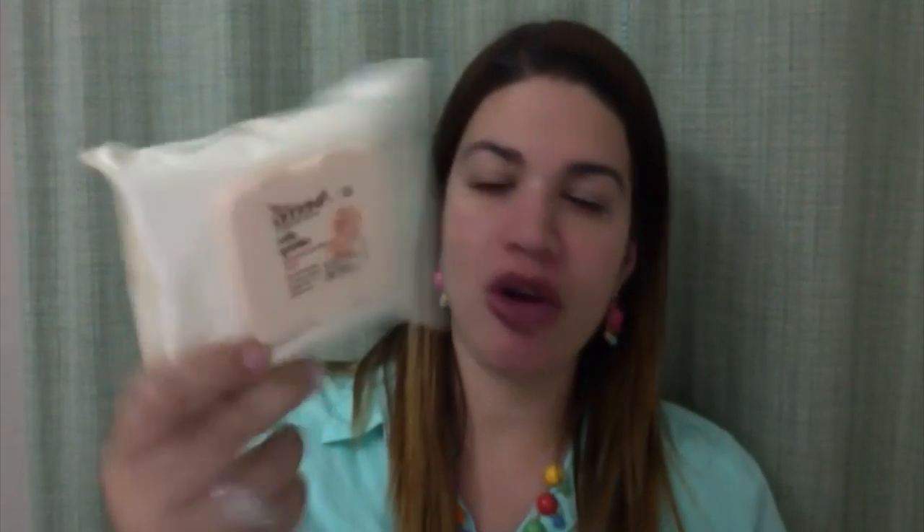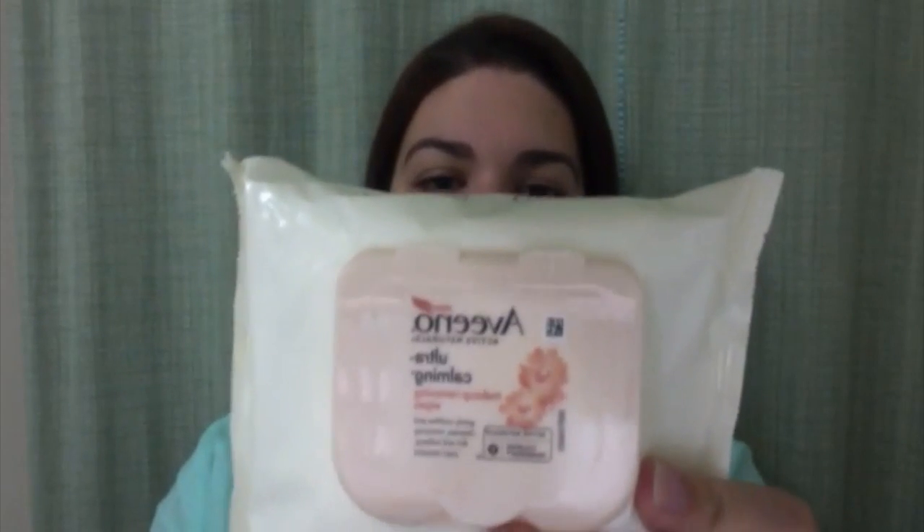I'm going to start off with my Aveeno Ultra Calming makeup remover wipes. You guys know I had these in my recent empties video and I totally love them. They gently soothe and cleanse, removing dirt and makeup, even mascara. They remove makeup effectively — not totally saturated, not totally dry — and they're very good for sensitive skin, which is what I have.